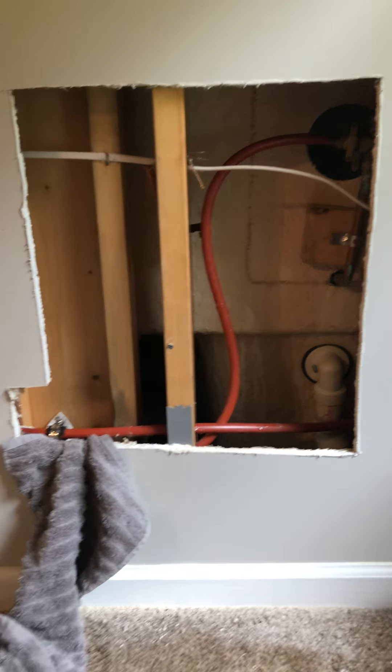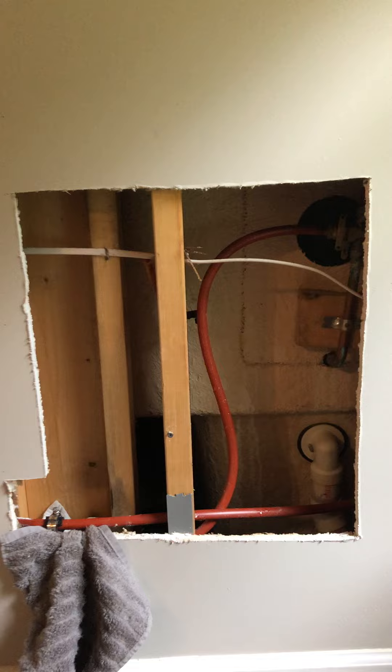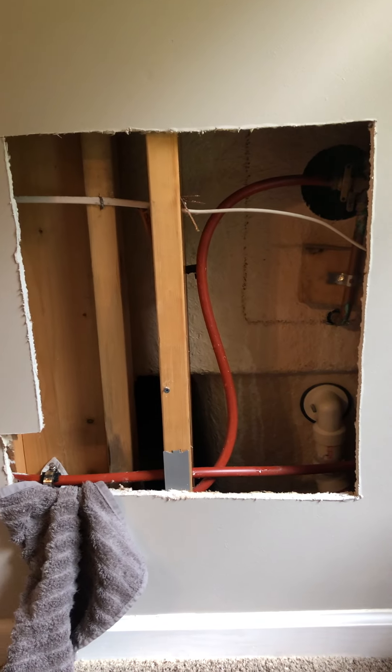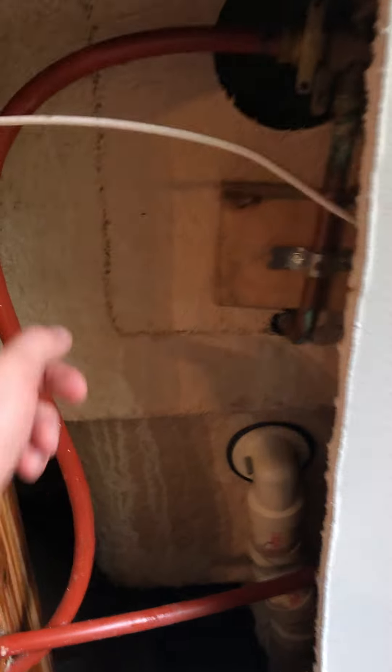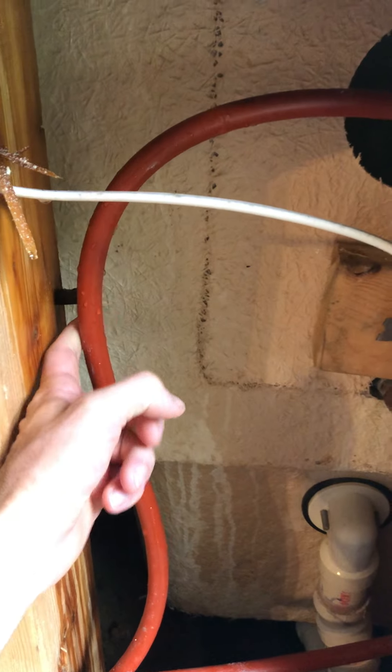Anyway, when we got home the carpet right here next to this power outlet was wet. So I did what any good homeowner would do — I got my saw and cut out drywall. And here is one of the lines that goes in to feed the shower in the guest bathroom. See that nice, real sharp bend they put in here, and they used this little pin and nailed it to the wall.